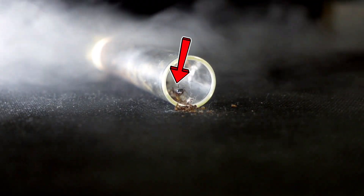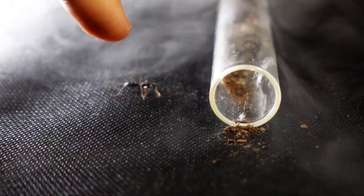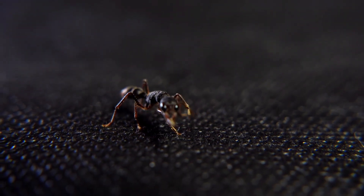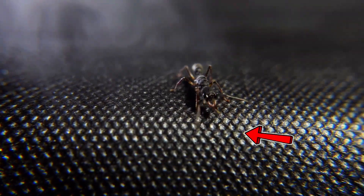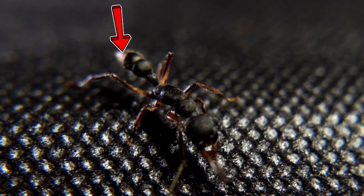Just look at this guy. This species really seems to have appeared from another planet. These are not just simple ants, but dangerous creatures. And you need to be careful if you keep them at home. It's incredible. But these ants have clear vision with which they can see you without any problems. And in hunting, these insects are real experts.